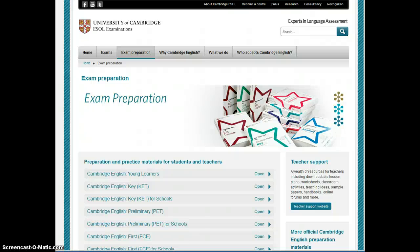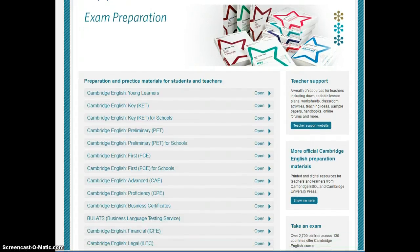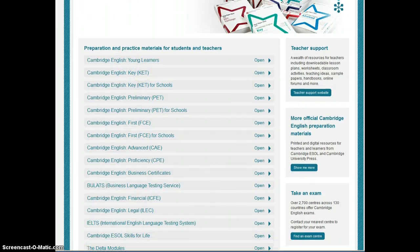If you're currently preparing for one of the Cambridge exams, then this page on the Cambridge website is particularly good to have a look at. Here they're offering preparation and practice materials in the four skills and language for general English exams. They also have some for young learners if you want to practice your English by practicing it with your kids.